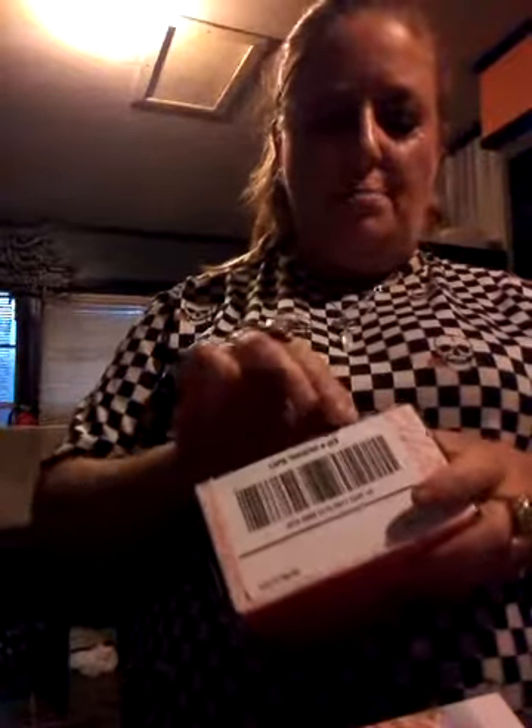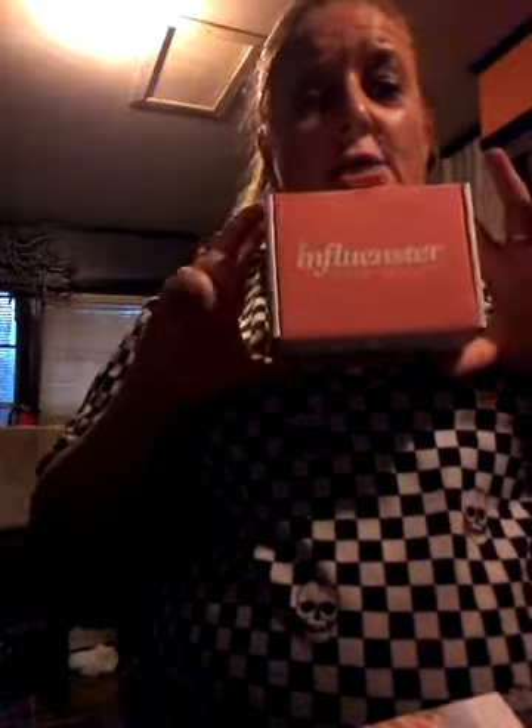And this little box is so cute that I'm actually thinking about — with this box, I might fill it up with a surprise and do a giveaway with just this box. So somebody will get an Influenster surprise in this box.